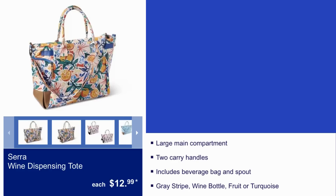The wine dispensing tote is $13. It has a large main compartment, two carry handles, and includes a beverage bag and spout. It comes in gray stripe, wine bottle fruit, or turquoise.